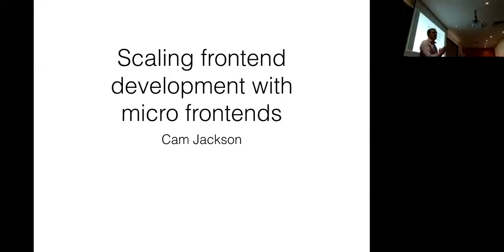Welcome to ThoughtWorks Talks Tech. Thanks for coming, everyone. My name's Cam Jackson, and tonight I'm going to be talking to you about micro front-ends and specifically how they can help you scale your front-end development process.